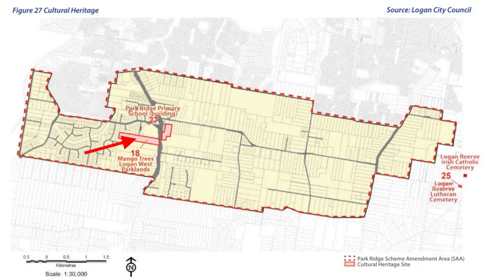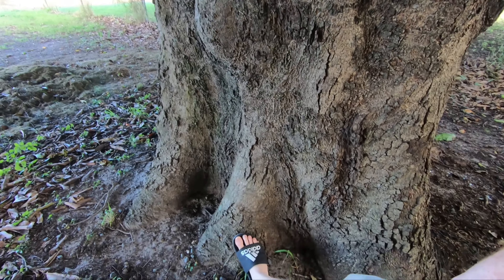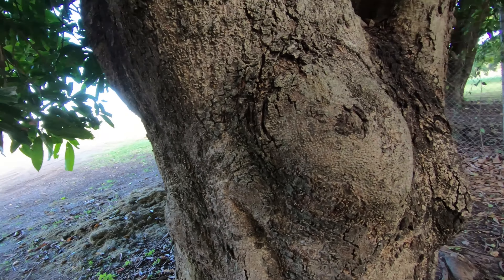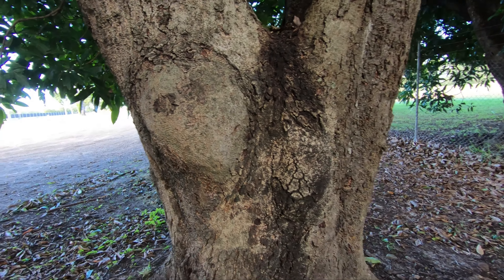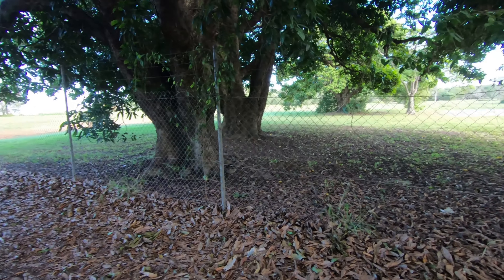Unfortunately I was unable to find the actual age of these trees, but looking through the other heritage listed landmarks, the youngest one was built in the year 1900, so it's fair to say that these mangoes are at least 100 years old — probably from around that time or a little bit earlier. I also found another listing from a nearby area where the trees were planted in the 1870s, and those trees are smaller than these.